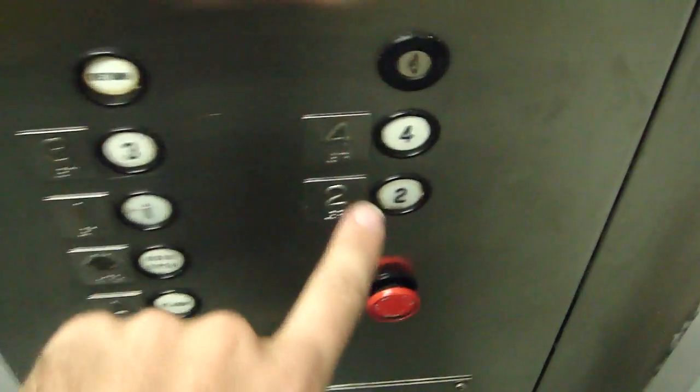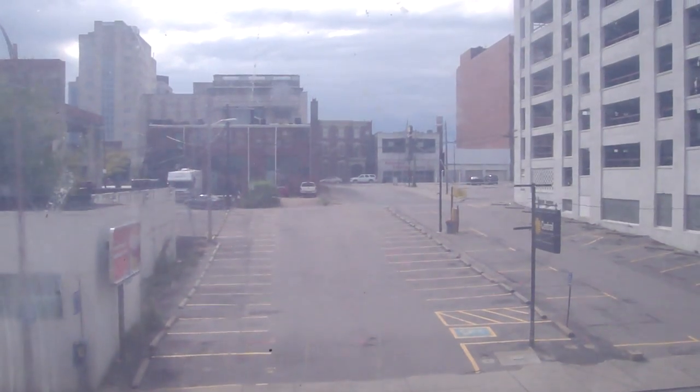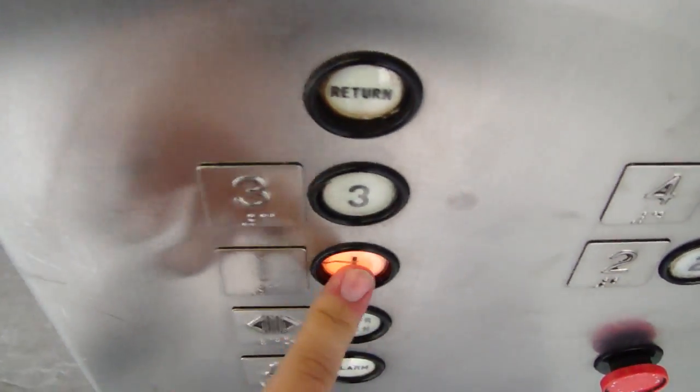Classic Dover fixtures. Here we go. It's bright. Here we are at four — air freshener. It does have the old bumper, two different colors.